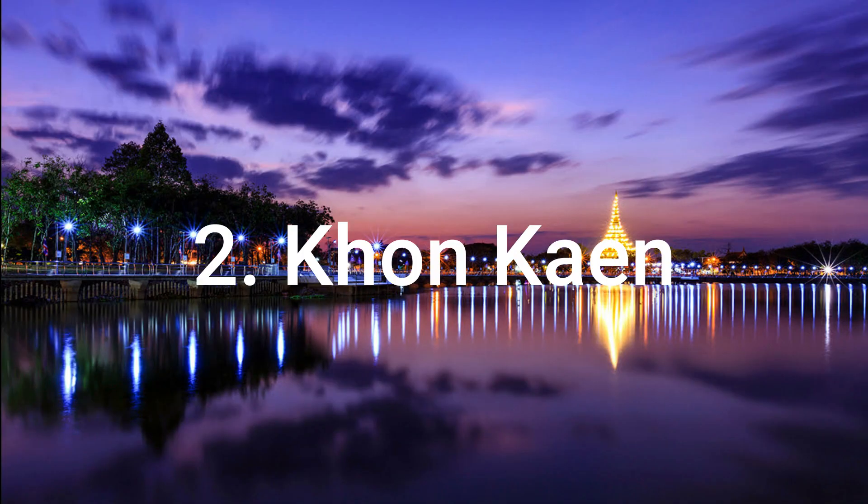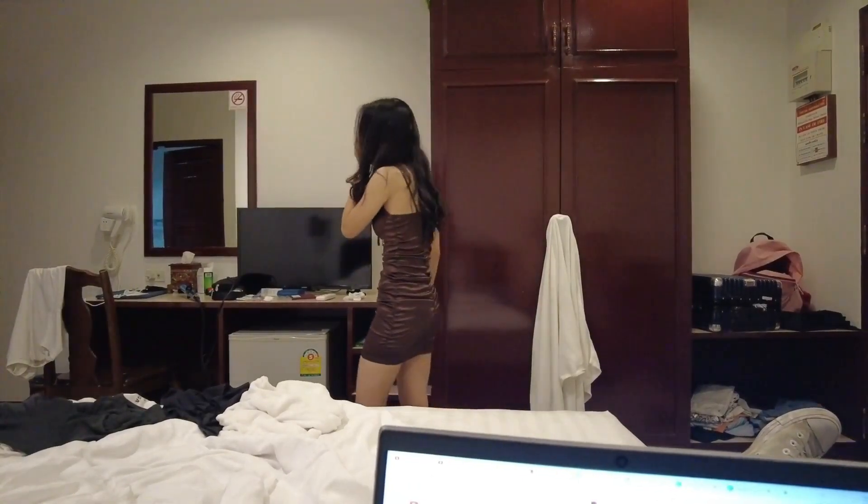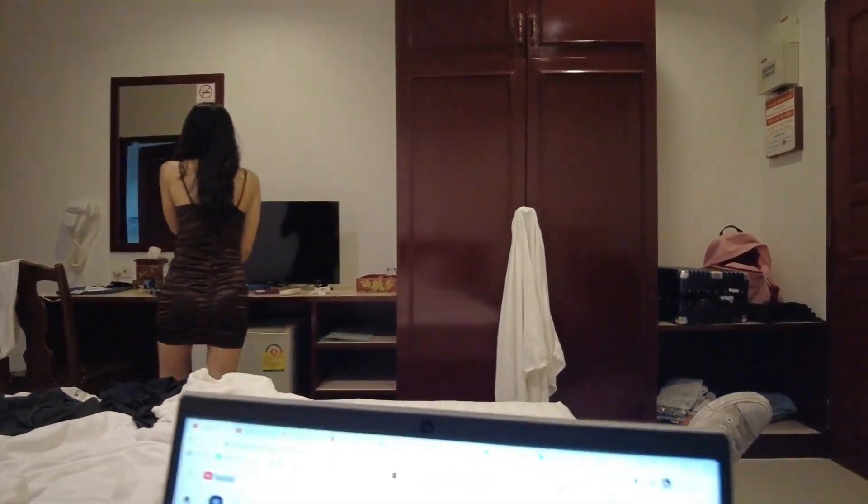On the second place we have Khon Kaen, Thailand, which is a city and province in the northeast region of Thailand called Isan. It's one of the big four cities in Isan — the other three are Ubon Ratchathani, Udon Thani, and Korat. I got to know this city very well because my girlfriend used to live here and I went there maybe four or five times. It has become one of my favorite places in Thailand and I could definitely see myself living here in the future.